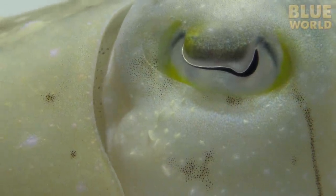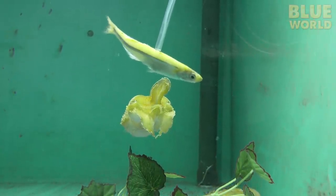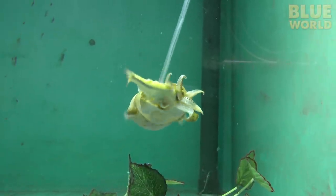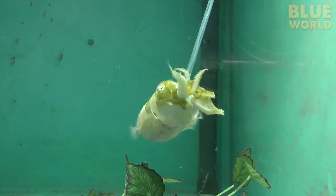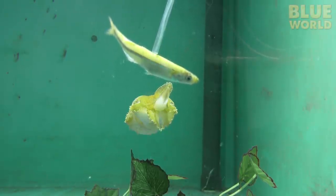Then the cuttlefish strikes. Even slowed down to one-quarter speed, it's lightning fast.